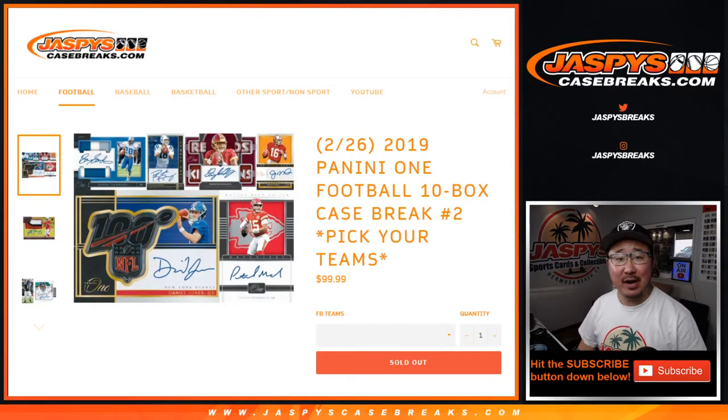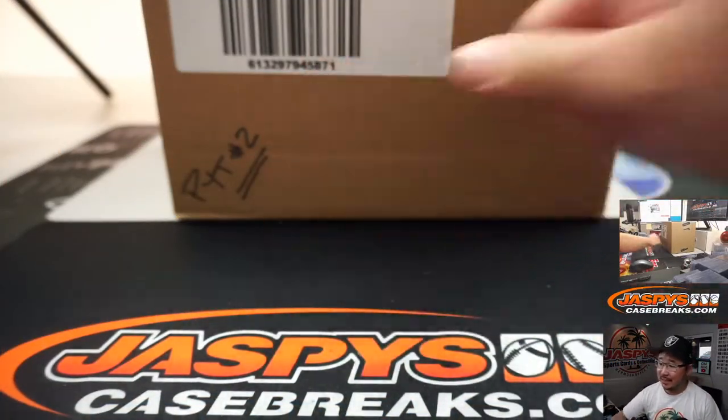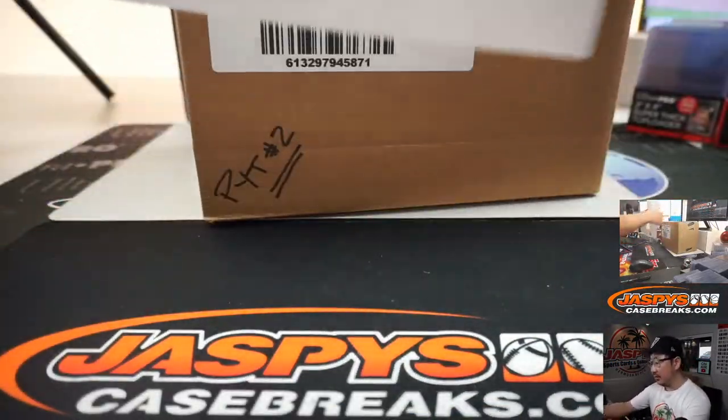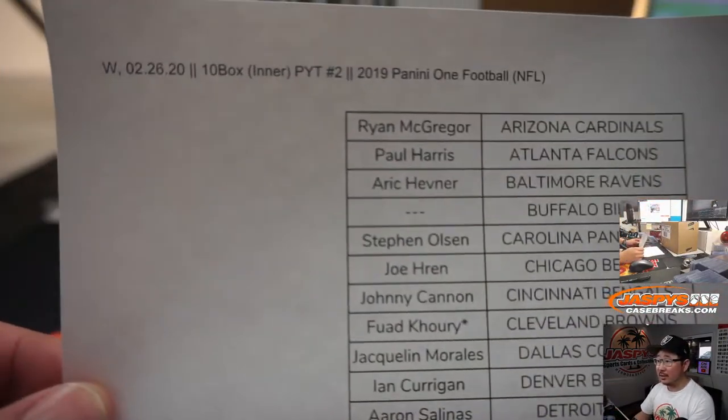Hi everyone, Joe for jazbeescasebreaks.com. Happy new release day. We've got 2019 Panini 1 Football coming at you. 10 box intercase, Pick Your Team number 2 from jazbeescasebreaks.com. Second intercase from the master that we pulled open just not too long ago.